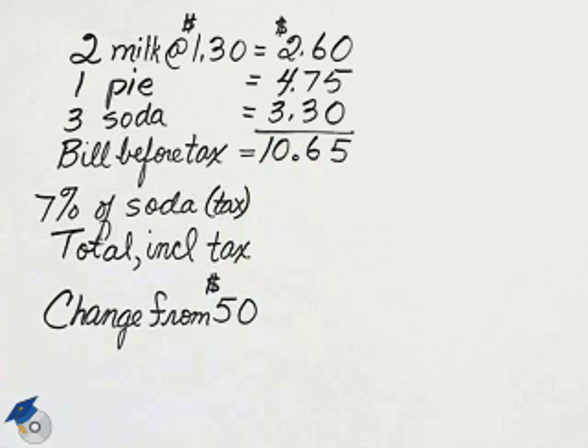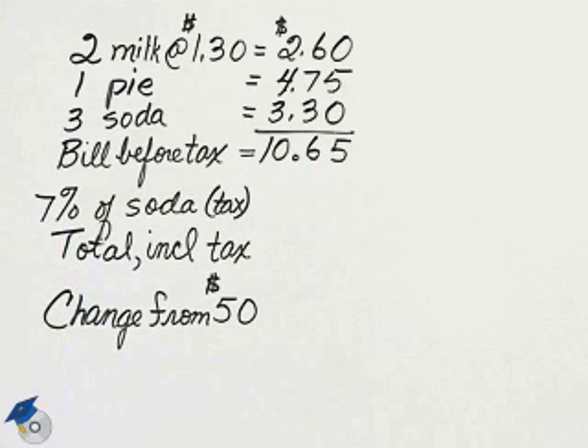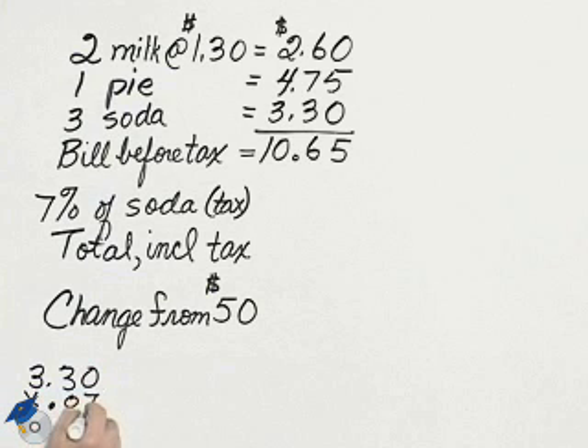In her state, tax is only given on soda, and that would be 7%. So we will take the soda amount, multiplying by seven one-hundredths, which is the same as seven percent, to multiply with decimals.